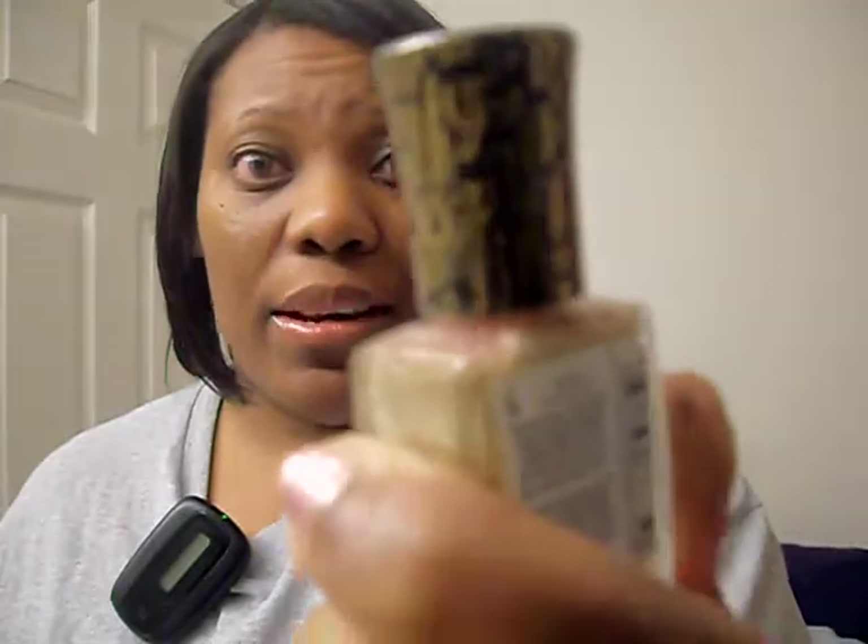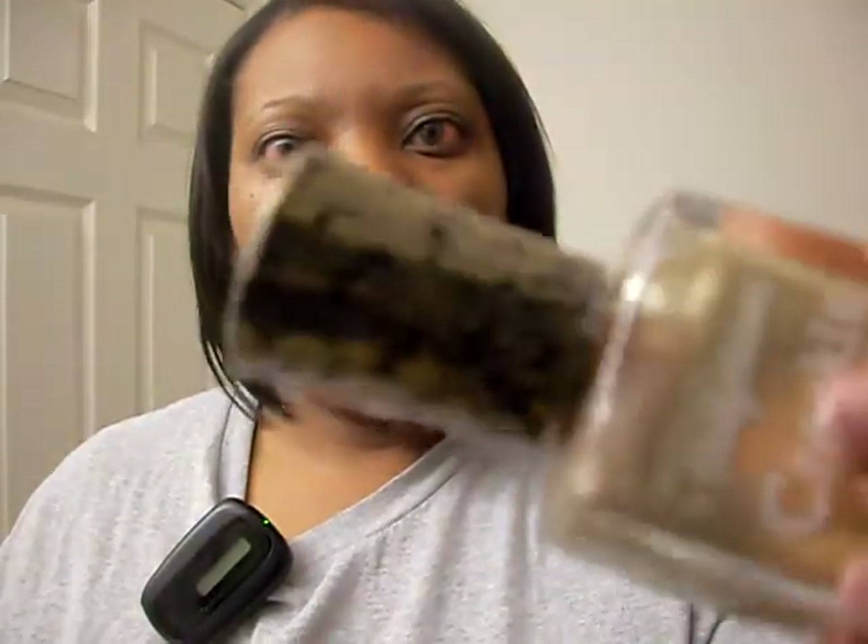I also got the Sally Hansen Crackle overcoat. This one I haven't used yet, but I can't wait. It's the Antique Gold one. With the Crackle, you apply this color over whatever color you already have on, and when it dries, it cracks up — it dries like a crackle pattern. So I got that.